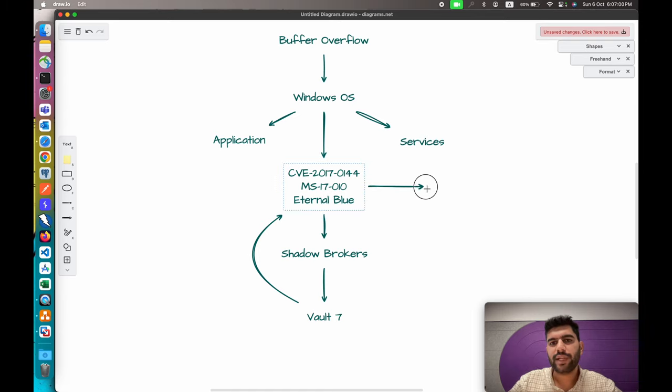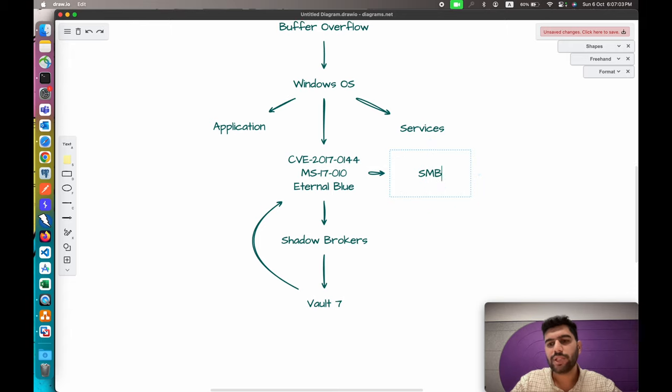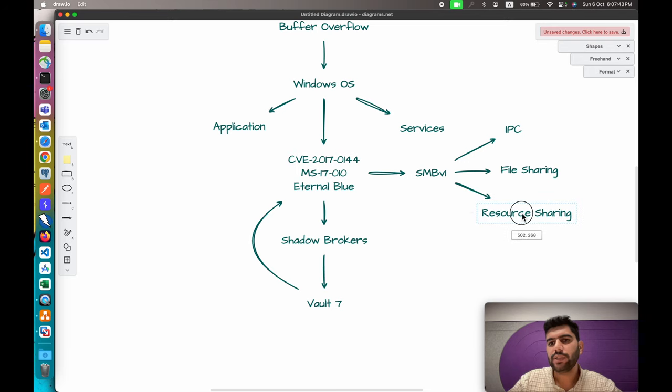This vulnerability is present in SMB — Server Message Block — a service available in Windows operating system, specifically version 1. The SMB service is used for multiple things: first, inter-process communication, to communicate between different processes on different machines in the same or different networks; second, file sharing — sharing files across the network; and third, resource sharing with other users in the network.